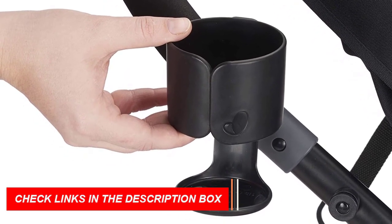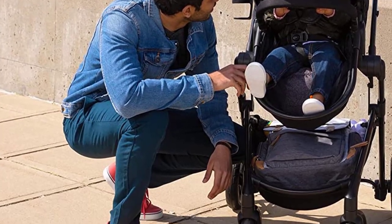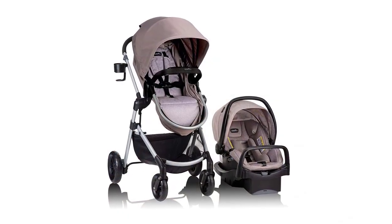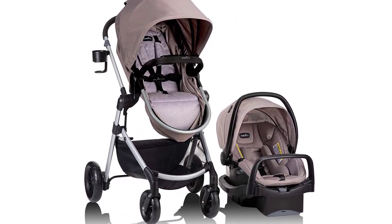Overall, the Evenflo Pivot Modular Travel System with SafeMax Car Seat is an excellent investment for parents looking for a versatile and convenient travel system that will grow with their baby. Its advanced features and modern design make it one of the best baby strollers of 2023.